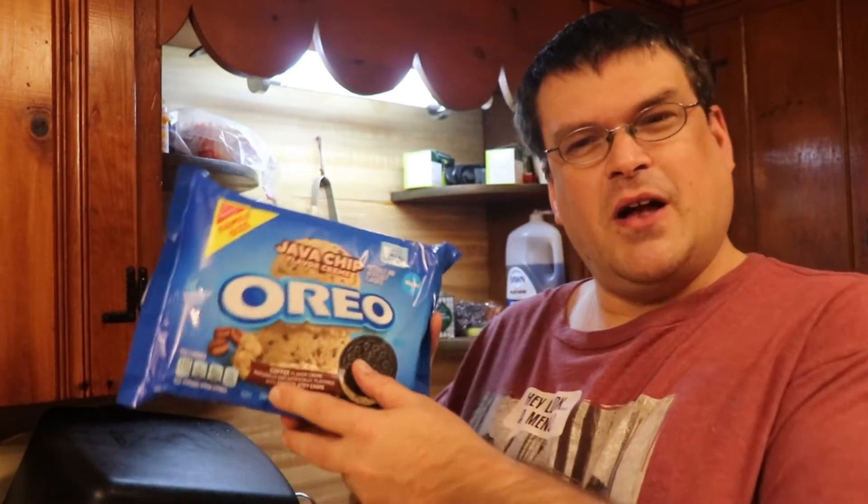Hi guys, Tandem Mountain Man here, and today we got another flavor of Oreo cookies. When I saw these I had to get them because I love coffee flavored anything, which is strange because I don't particularly care for coffee itself. But I like coffee flavored ice cream and stuff like that, so here we go.